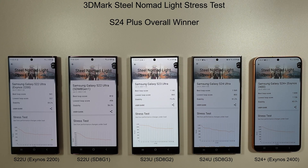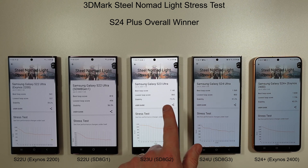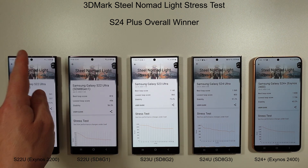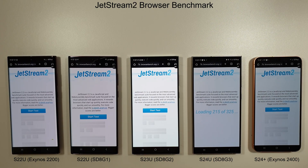After letting the phones cool back to ambient temperature, we ran the Steel Nomad Light Stress Test. The overall winner is the S24 Plus this month with a best loop of 1830 and a lowest of 1156 — and that lowest loop is actually better than the best loop of the S23 Ultra. However, the best stability still belongs to the S23 Ultra at 75%, compared to 63.2% for the next best on the S24 range, which is disappointing for the newer series. The Exynos 2200 interestingly beat the Snapdragon 8 Gen 1 here.